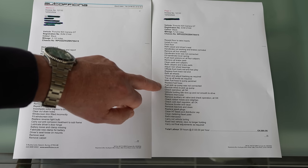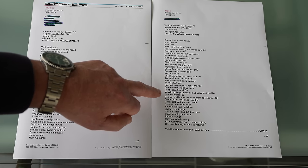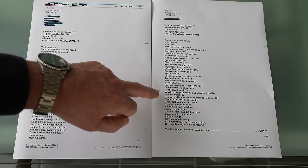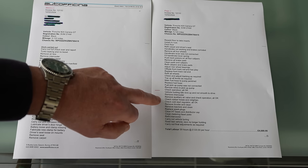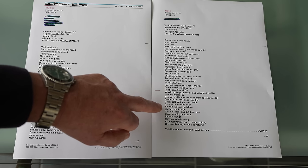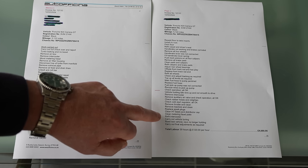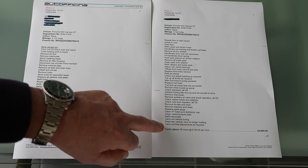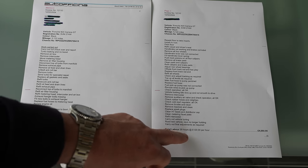Fuel pickup pump was not connected — reroute wires to pickup pump, check operation, all okay. Vehicle was holding idle revs up and not smooth to drive. Remove the intercooler, remove the auxiliary air valve and check operation — all okay. Check rubber hoses and re-tighten. Check cold start regulator — all okay. Remove throttle and clean. Remove injectors and clean. Replace spark plugs. Clean HT leads and distributor cap. Clean metering head plate. Refit the intercooler. Carry out vehicle tuning. Road test vehicle — revs no longer holding. Carry out final adjustments as required.